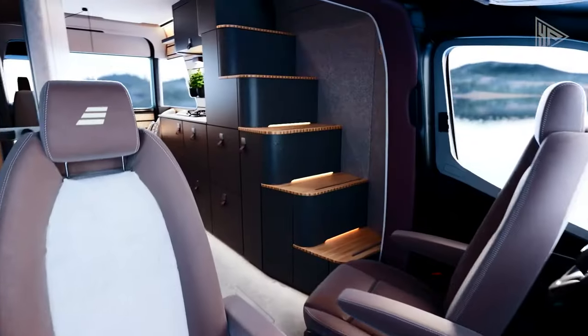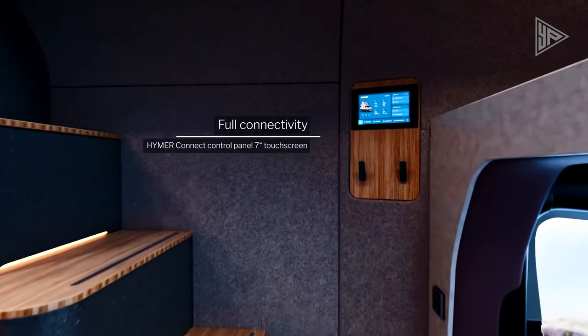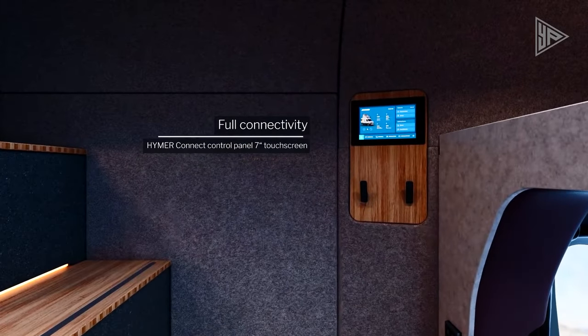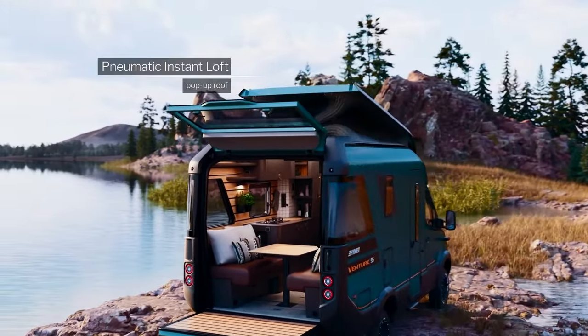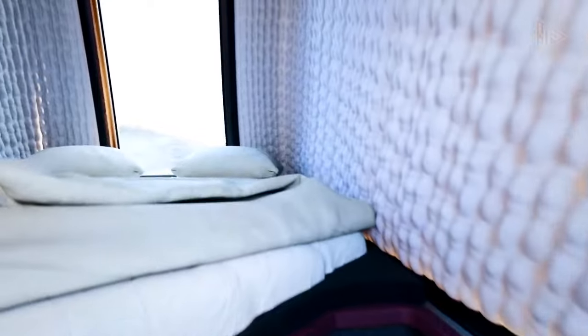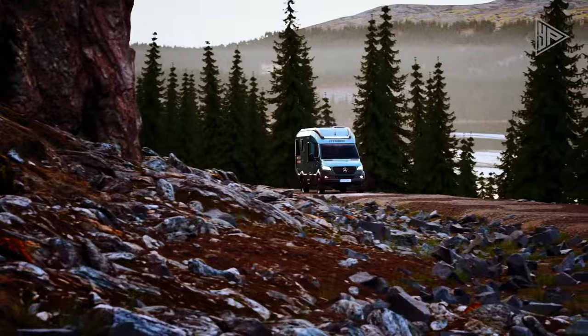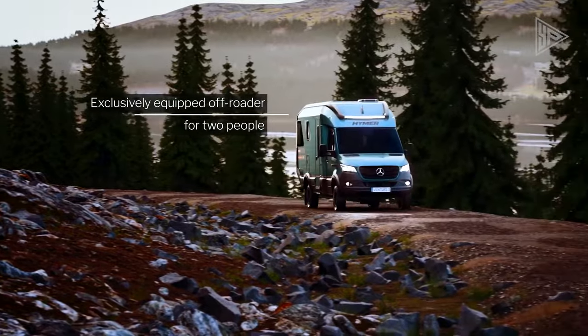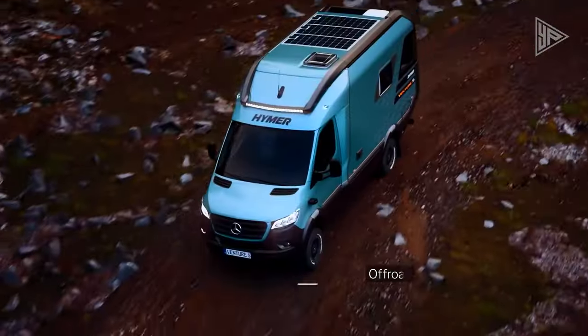Packed with innovative features like the Hymer Connect system for smartphone control, Hymer Duo Control gas system, and Hymer Smart battery system, it ensures a seamless and efficient experience. The Venture S is the ideal companion for discerning travelers, offering unparalleled comfort, innovative technology, and stylish design that redefines motorhome travel expectations.